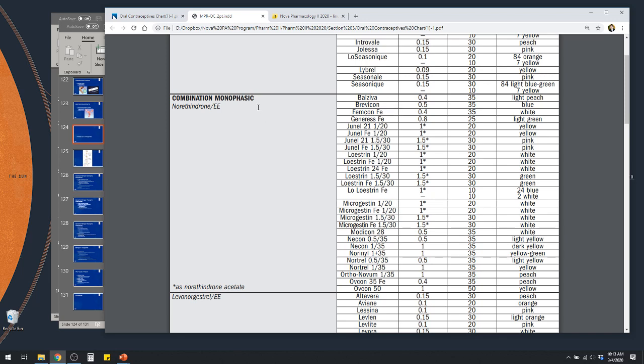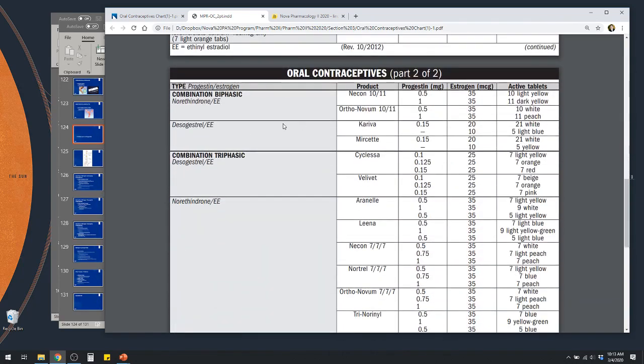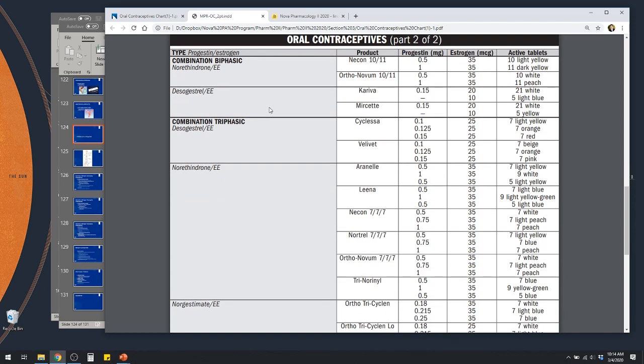In a monophasic formulation, the patient is getting the same active pill throughout the month — the same dose of progestin and estrogen. In a biphasic formulation, there's one change throughout the month. For example, you'd take one dose for 10 days and then switch at day 11 to a second dose with a higher progestin amount, similar to what you'd see in the second half of the natural cycle.